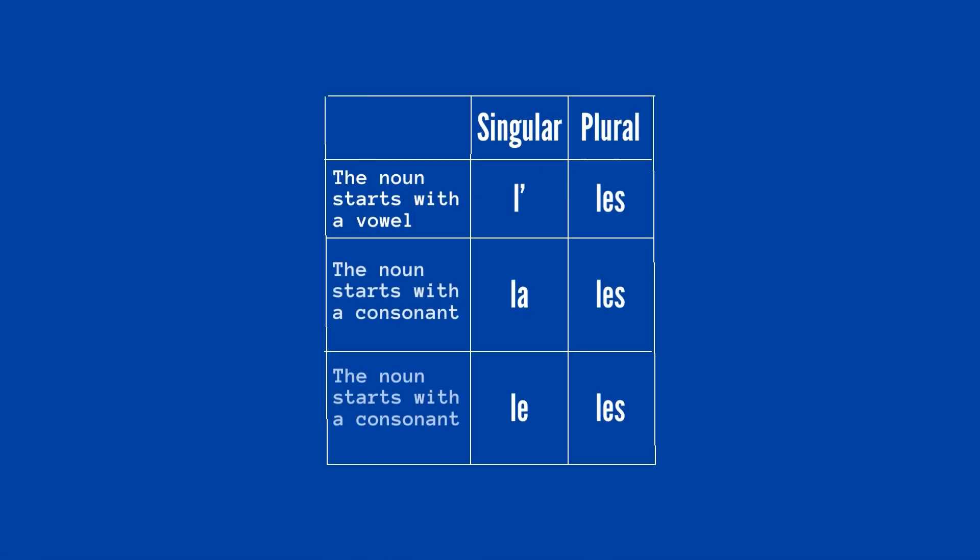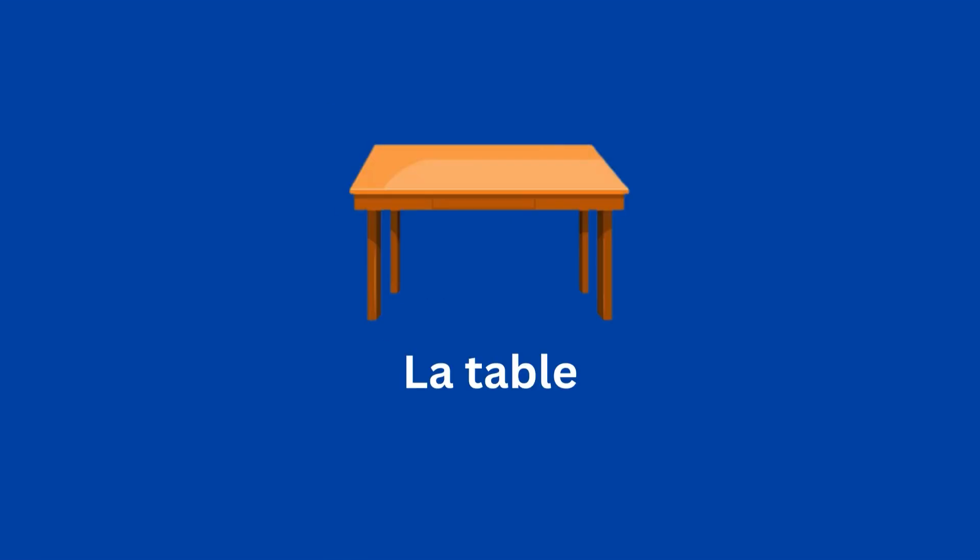If the noun starts with a consonant, you'll have to use LA or LE depending on the gender of the noun. Use LA if the noun is feminine — LA TABLE, the table.